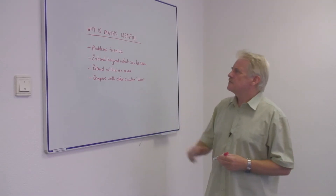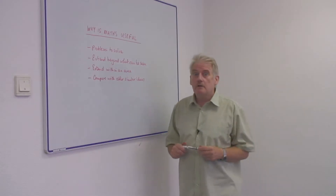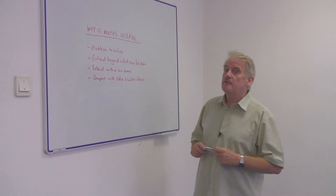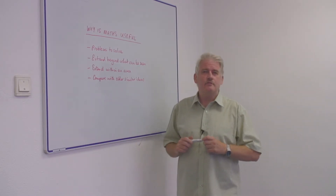Hi, I'm Steve Jones and I'm going to tell you why maths is useful. Now most of you going to school now will not think maths is awfully useful. You think it's probably the most awful thing you have to do during the week.